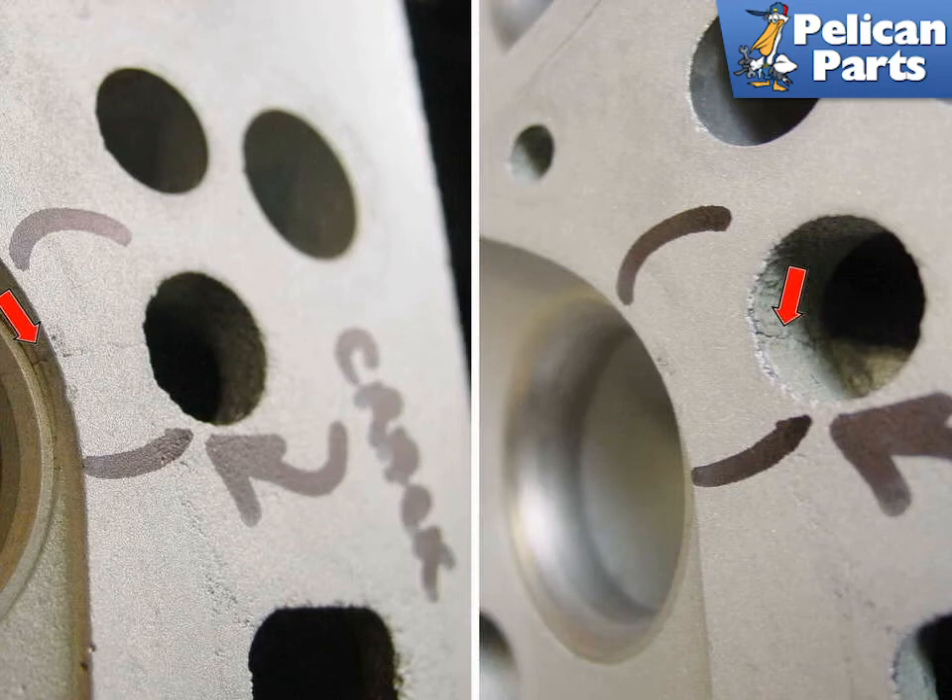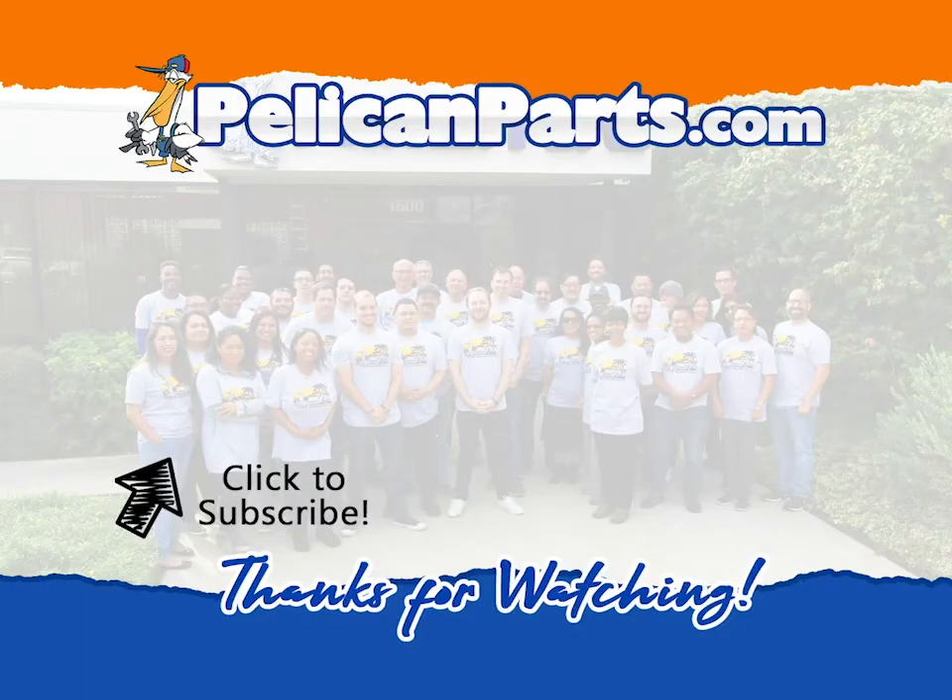Although it may not look like much, this crack is enough to cause a lot of problems. Cracks like these can cause oil and coolant to mix, resulting in contamination of the coolant and/or the oil. Cylinder head cracks are common among water-cooled cars and can sometimes be repaired by grinding down the head then re-welding it.